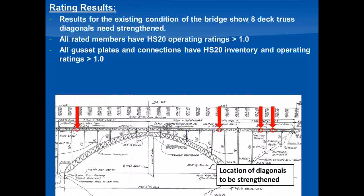Briefly on the results of the rating: every member and connection on the bridge rated above 1.0 rating factor for HS20 operating and for all the legal loads, meaning the bridge is safe in its current condition for all legal loading. However, we did find eight diagonals in the deck truss that rated to less than HS20 inventory, which is comparable to the original design loading. The members that rated low didn't have section loss — this appears to be a difference in how the unbraced length of those compression diagonals was calculated in the original design versus what we did in the rating. Even though they rated above 1.0 for operating, WVDOT asked us to go ahead and strengthen them as part of the rehab plans we're currently producing.